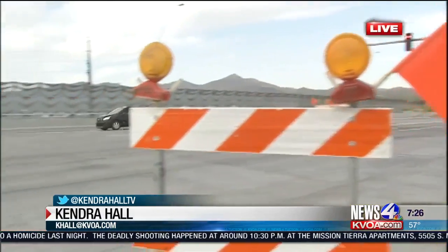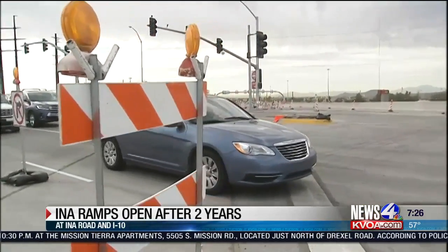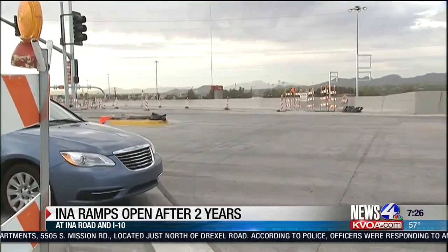Yes, Alex, it's been two long years for drivers who pass through this area, but I have really good news for you. You can see there are cars here, something we haven't seen in a long time. All four ramps are officially done. You can see the ramps here again at INA and I-10 are finally open, so no need to avoid this interchange anymore because you can now enter onto I-10 and exit off of I-10 at INA.